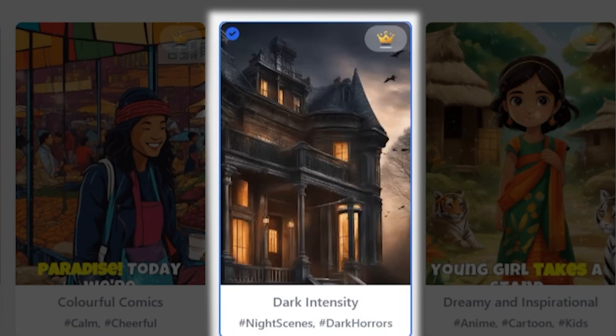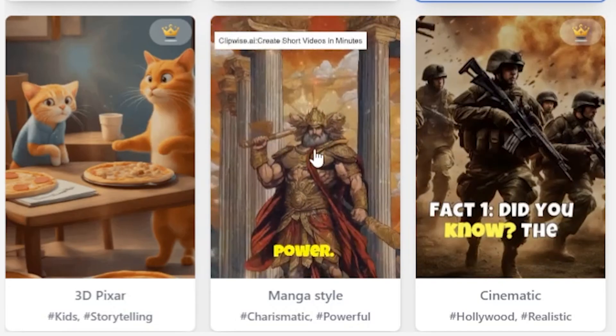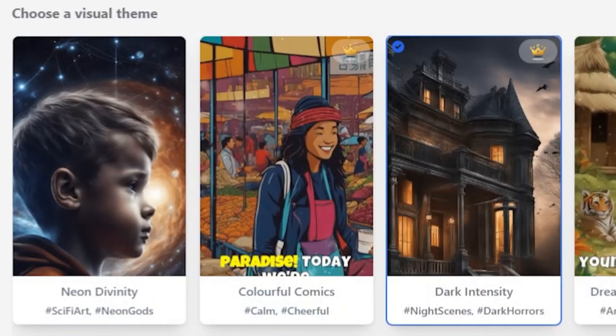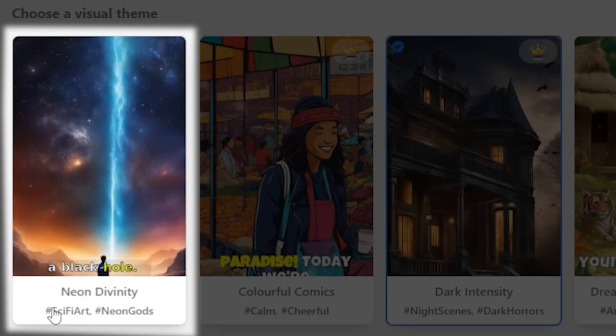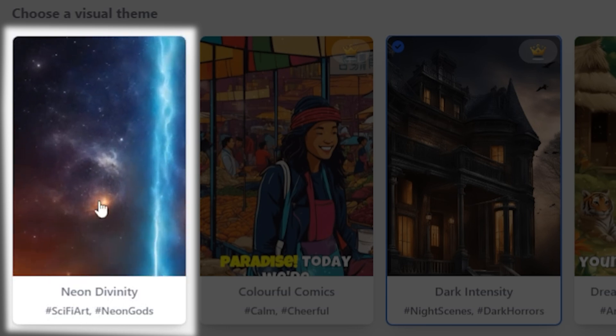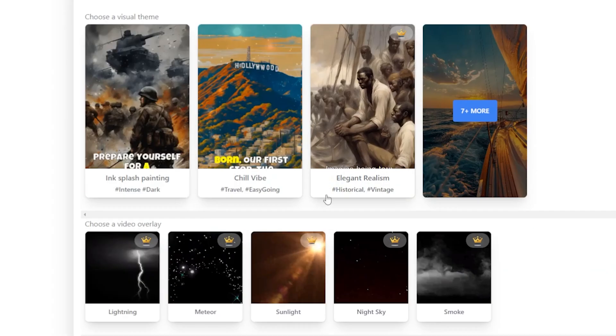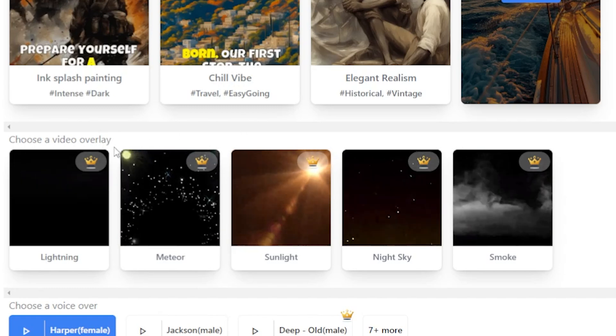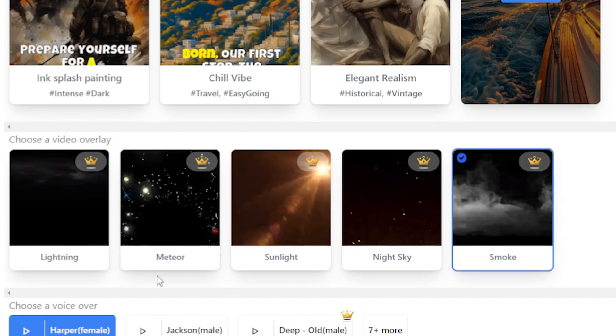I'm thrilled to see how well it fits. If you're interested in creating a historical video, there's a theme that perfectly suits that genre as well. And for those who are looking to produce science-related content, there's an equally fitting theme available. It's time to pick a video overlay — this option is necessary because adding overlays improves the visual appeal of your film.